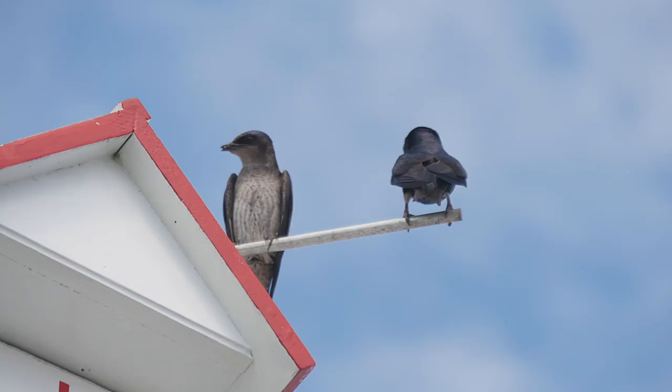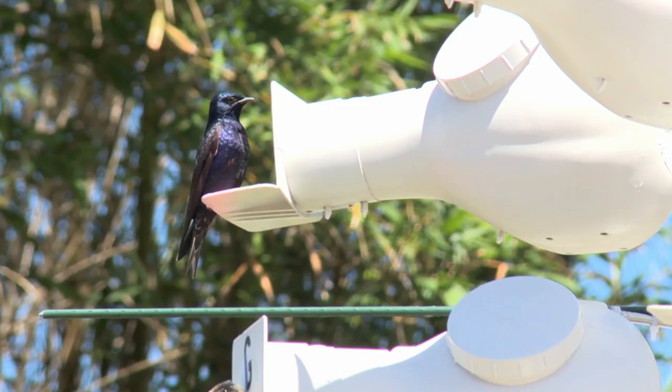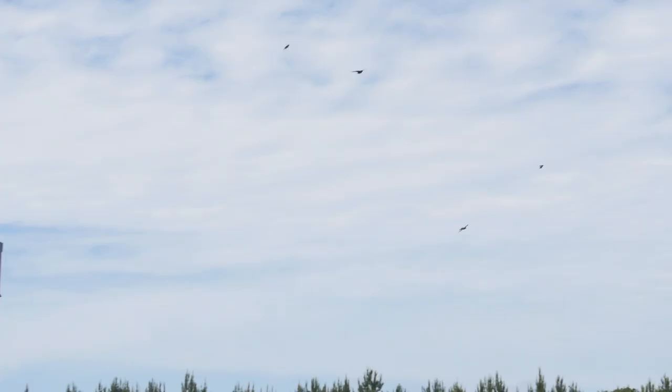Grown-up male and female Purple Martins look very different from each other. Female Purple Martins have white bellies and brown feathers with a little bit of purple on their backs. Male Purple Martins have black feathers that give off a purple color when the light is just right.